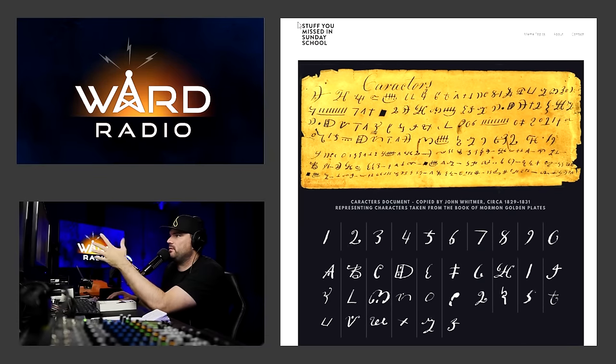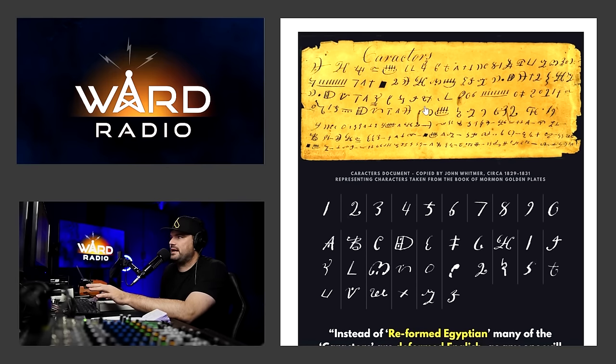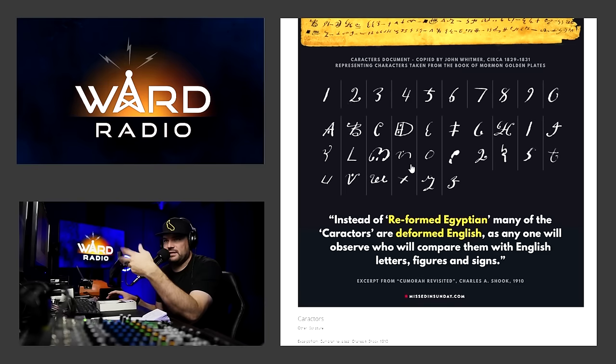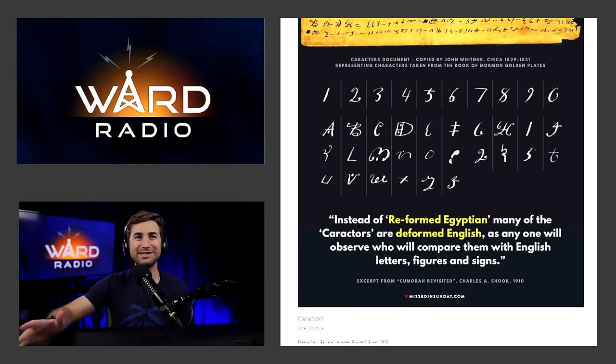We can look at the anti-Mormon claim right here — the website is called missedinsunday.com. Here's the characters document in beautiful high resolution, and they're trying to say that one through zero and A through J are the slow deformations that ultimately result in reformed Egyptian as represented on the characters document. Consistent with rule number 17 of anti-Mormon tactics, they always recycle old lies, with a thin veneer of academia while lacking verifiability. As presented it looks convincing, but here's what happens when you take actual demotic Egyptian.